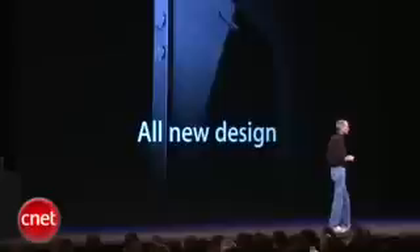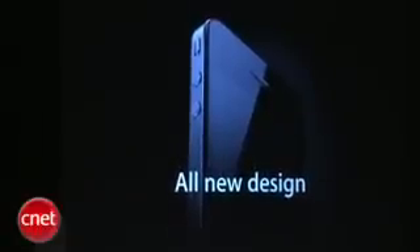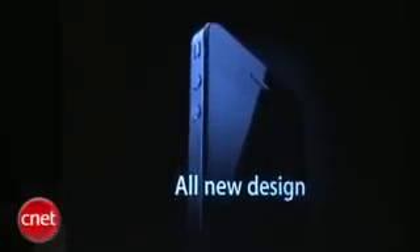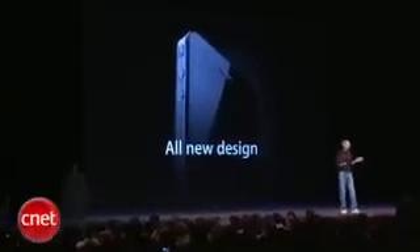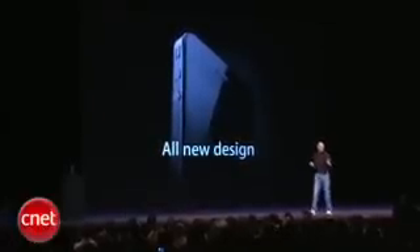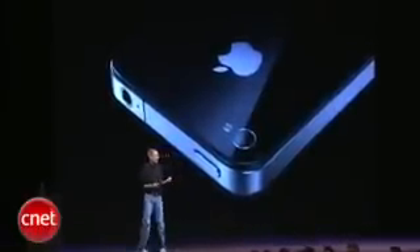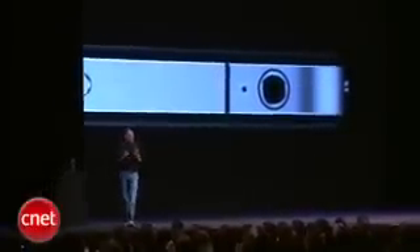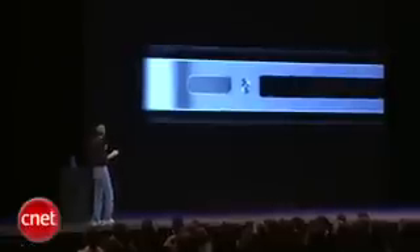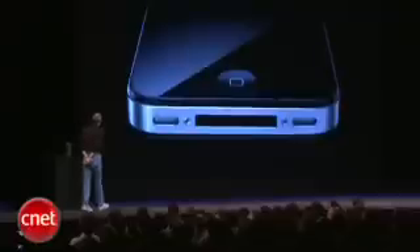The first one: an all-new design. Now, stop me if you've already seen this — you ain't seen it. You've got to see this thing in person. It is one of the most beautiful designs you've ever seen. This is beyond a doubt the most precise thing, one of the most beautiful things we've ever made. Glass on the front and the rear, and stainless steel running around. The precision of which this is made is beyond any consumer product we've ever seen. Its closest kin is like a beautiful old Leica camera. It's unheard of in consumer products today. Just gorgeous.